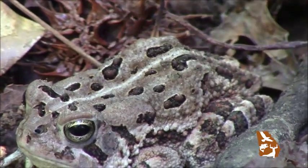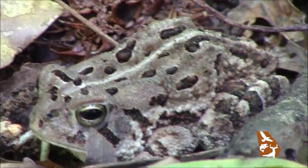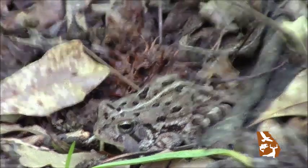Now check out this little Fowler's toad here. She's hiding right here in plain sight, kind of huddled up against the leaves, and she has really remarkable camouflage. Her body is kind of that same leaf brown, but she's got these darker spots as well as the bumps on her body that are helping to break up her outline and really providing good camouflage.